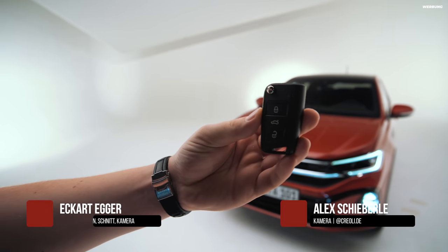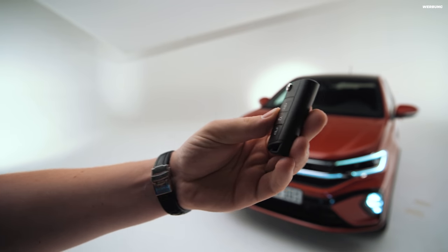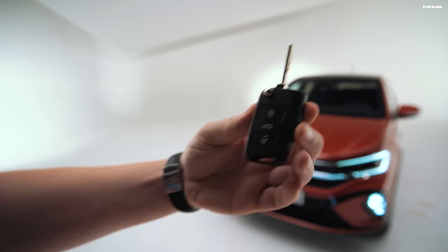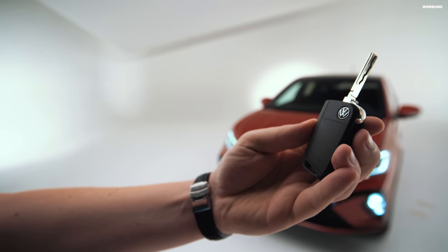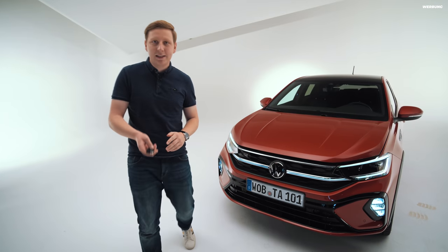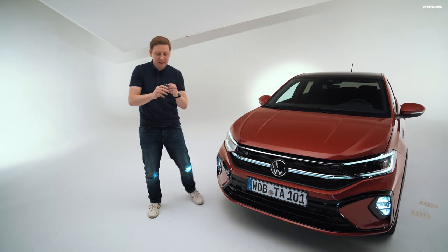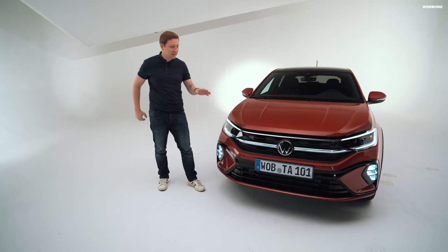Der Schlüssel sieht beim Taigo so aus: drei Knöpfe vorne, also noch ein richtig manueller Schlüssel, und es gibt tatsächlich noch einen echten Schlüsselbart. Hinten drauf ist nicht viel zu sehen – das VW-Emblem ist schön schlicht, nicht hochglanz, zerkratzt also nicht so schnell in der Tasche und macht keinen dicken Auftritt in der Hosentasche. Das finde ich ehrlich gesagt immer ganz angenehm.